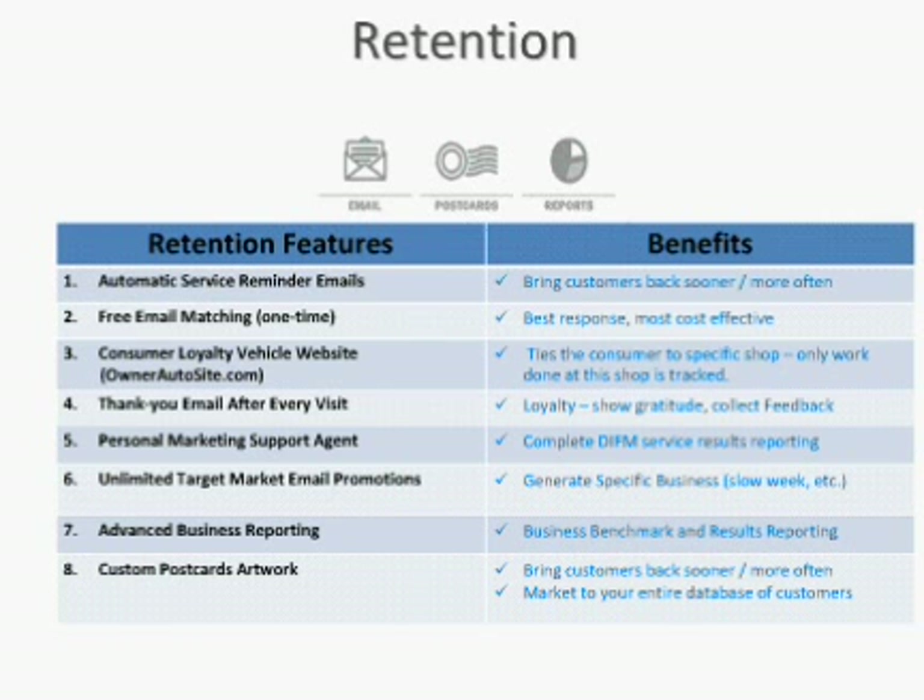The email matching — you may or may not be aware that there is the ability to do what they call an email append. We call it an eConnect email match, where we take your database when you start on the program and match it against a database to find as many emails as possible. Typically we're going to find somewhere between 20% and 25% of the database. So if the average shop has about 2,000 customers, we're going to jumpstart the program with about 400 or 500 email matches just to get the shop started.